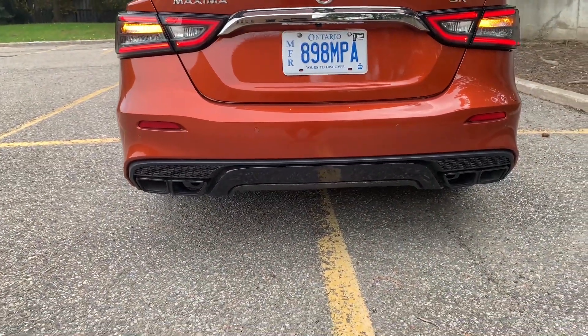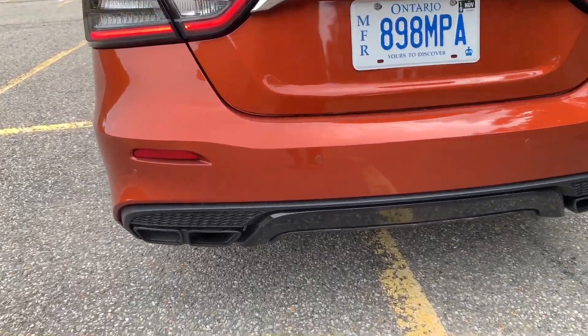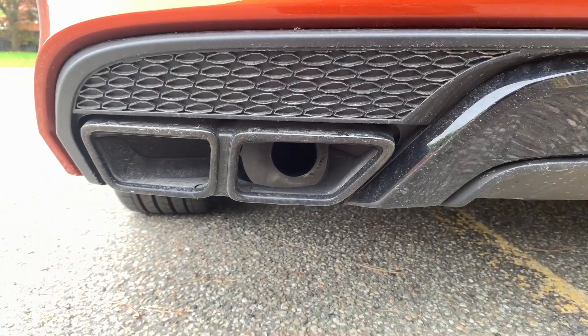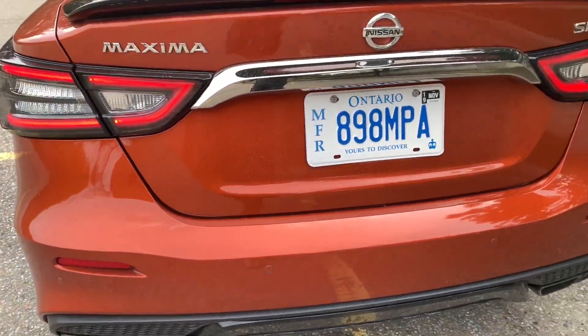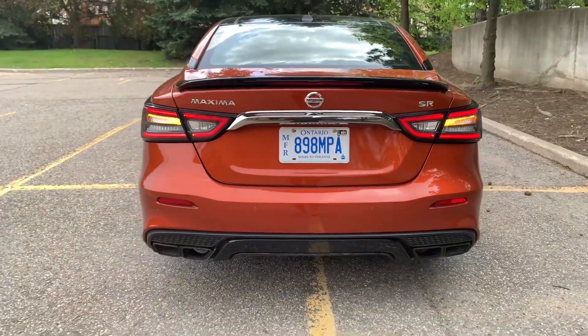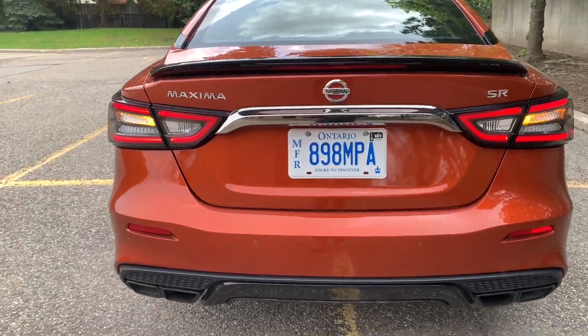There are quad tailpipe finishers but only one actual exhaust pipe inside, so it's more for show than function. That said, sometimes you've got to look good, and we'll get into how the vehicle performs in the driving portion.